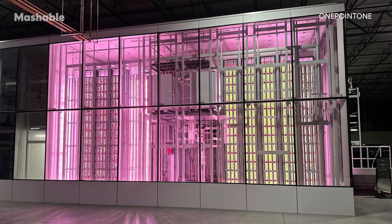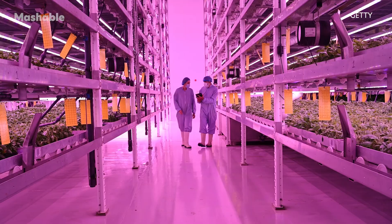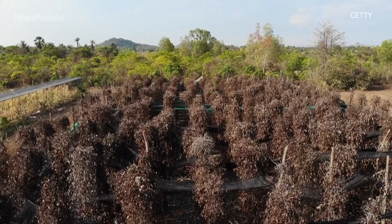So yes, vertical farming can help cut the agriculture industry's carbon emissions and reduce its excessive water use. But it can do so much more. Because they're quickly deployable and not reliant on outdoor climate conditions, vertical farms can also bolster the resilience of communities suffering climate-related disasters, like long periods of drought.